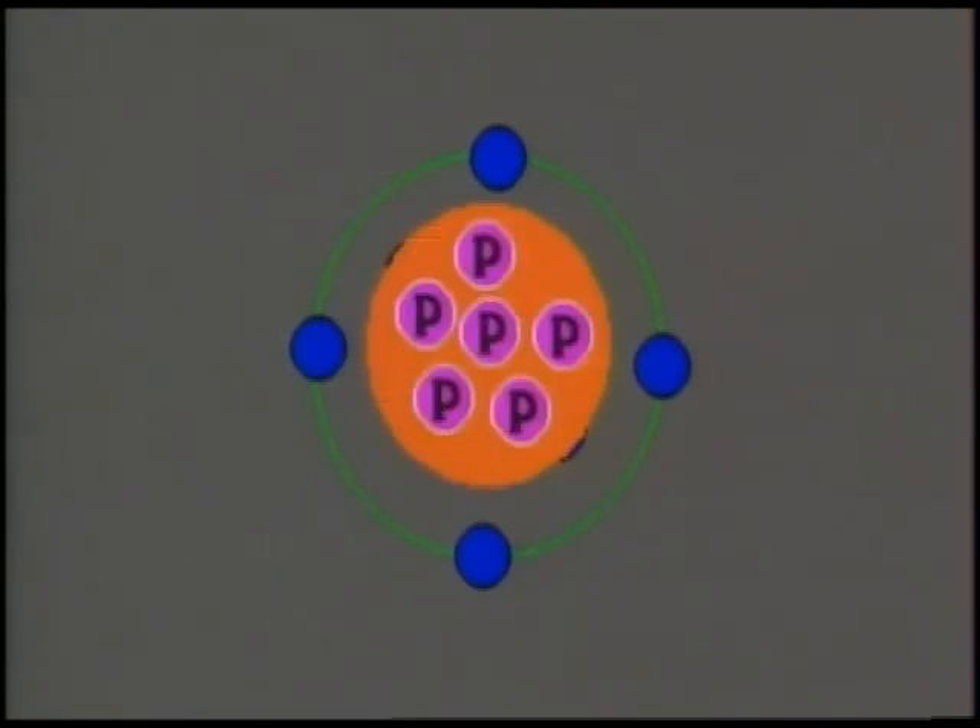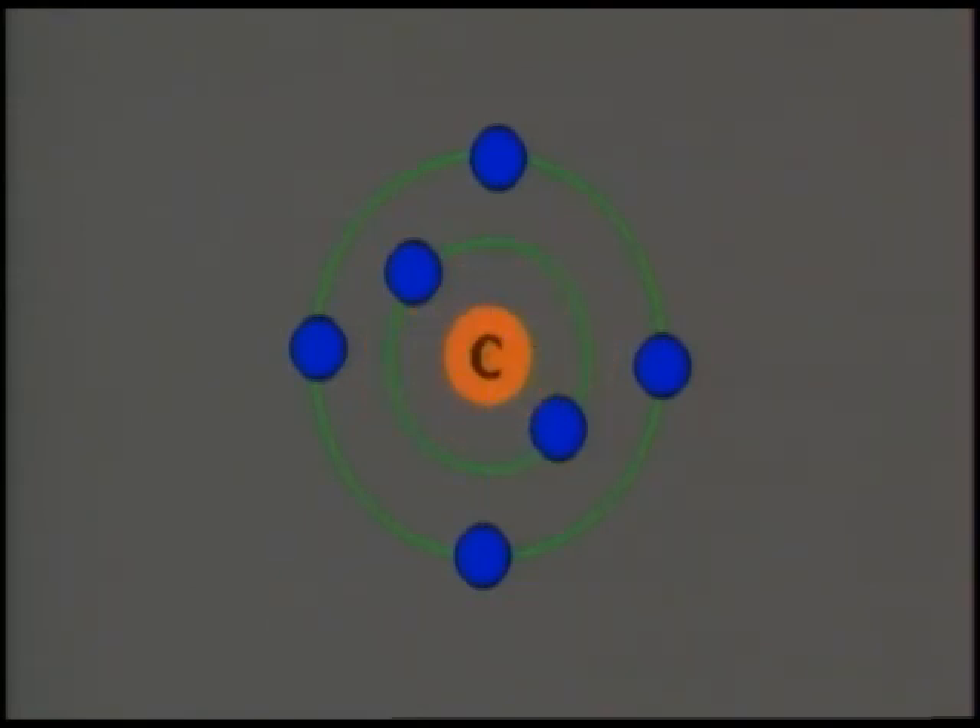Carbon has six protons in the nucleus and six electrons in orbit. The outermost orbit is called the atom's valence band. Carbon properly fills its first band with two electrons, but it only has four available to place in the next one. By the 2, 8, 8 rule of valence bands, it needs four more electrons. Carbon can't simply capture four more electrons because it's already electrically neutral.